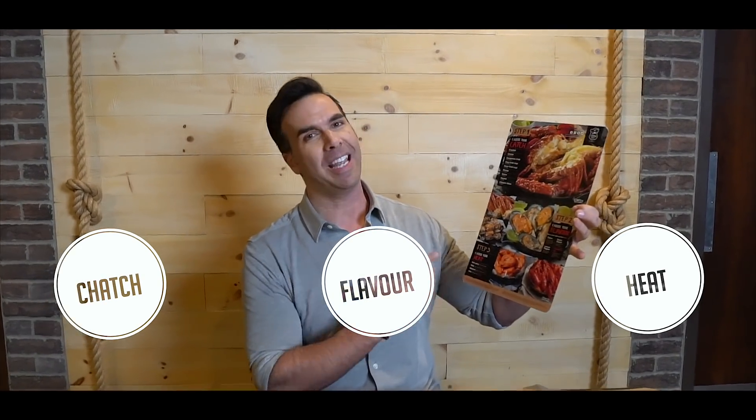It's a very unique experience here for sure — it's a three-step process. Step one: choose your catch. Step two: choose your flavor. Step three, one of my favorites: choose your heat. And I'm going off fire. You gotta go fire. We've got to get prepared for this experience, so let's get the bib on.